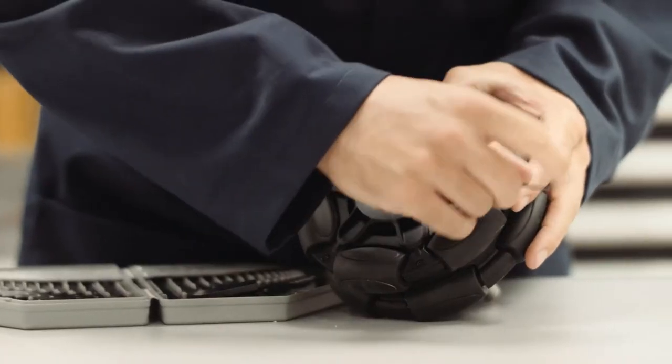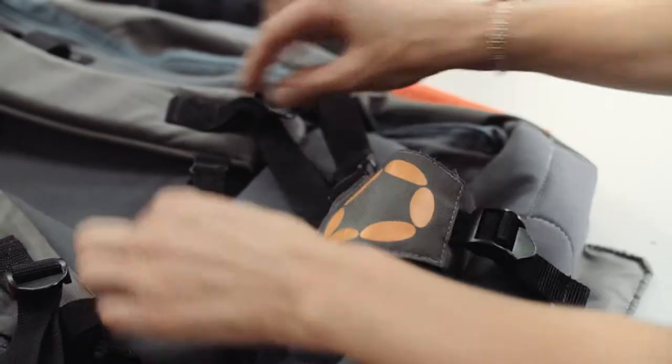From programmes like Dragon's Den people are quite aware now that if you pitch for investment one of the first questions is going to be: what's the IP protection on this? Have you got a patent? My name is Vicky Strachan, I'm a partner at Wynn Jones IP. We're a firm of intellectual property experts and we specialise in patents, trademarks and designs.